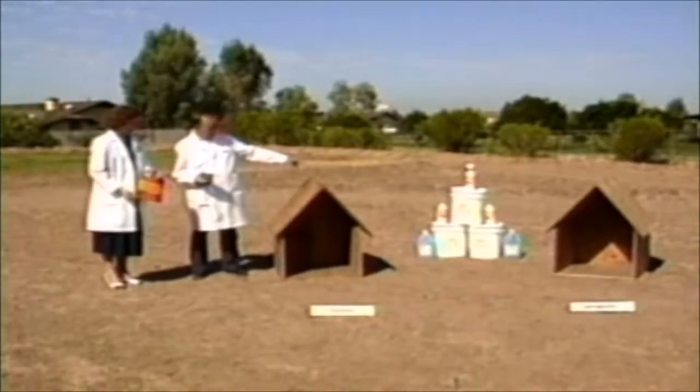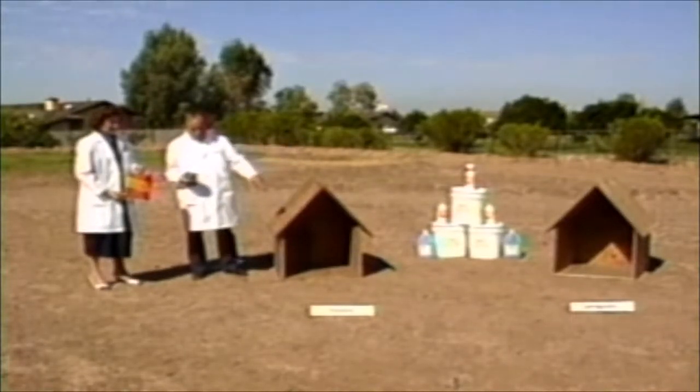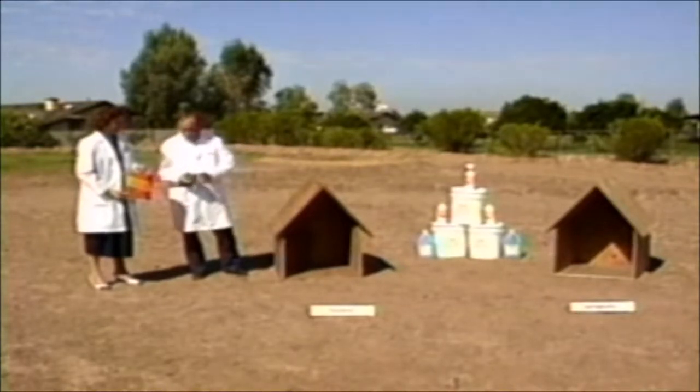The structure on the left is constructed with unfinished wood which has been dip treated with Dry One flame retardant. The structure on the right is made from the same wood but is not treated.